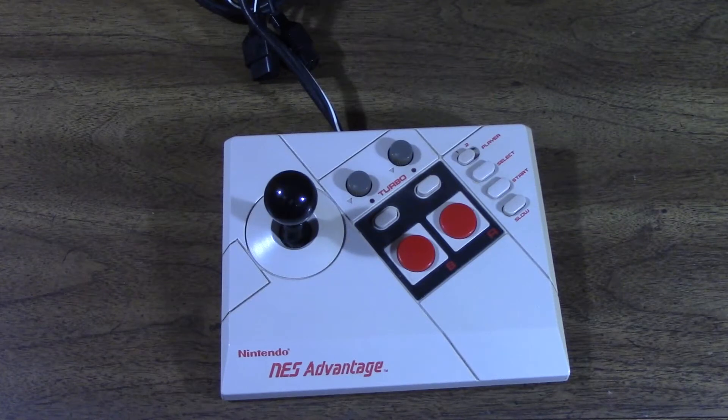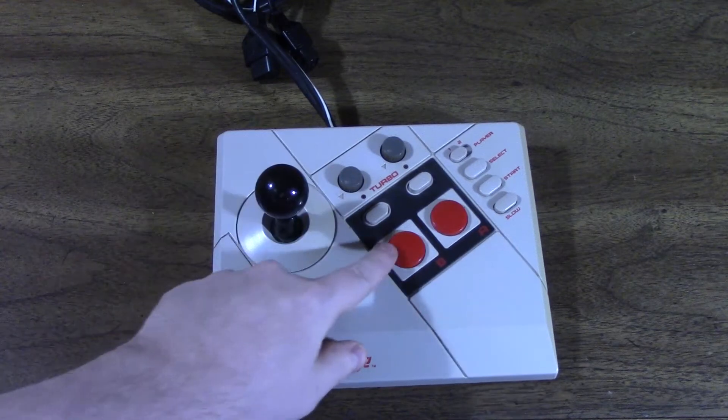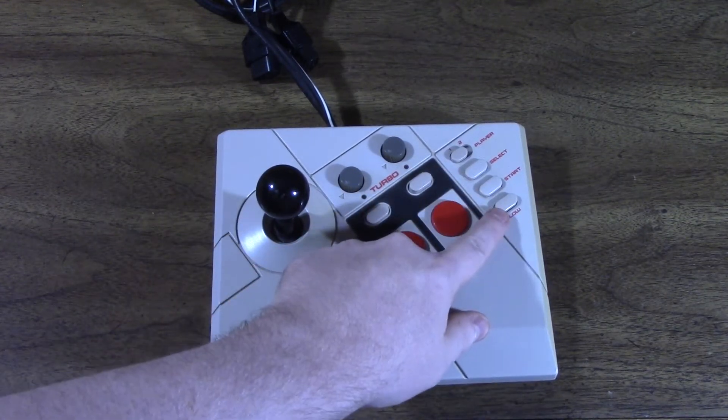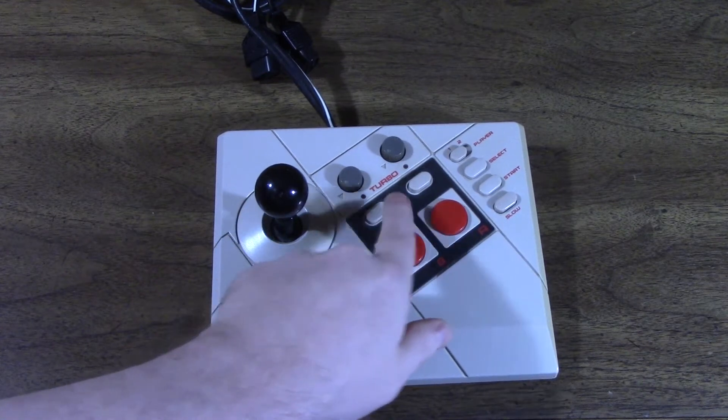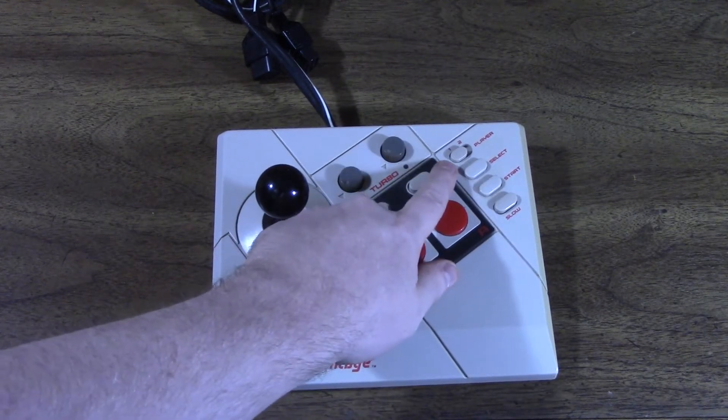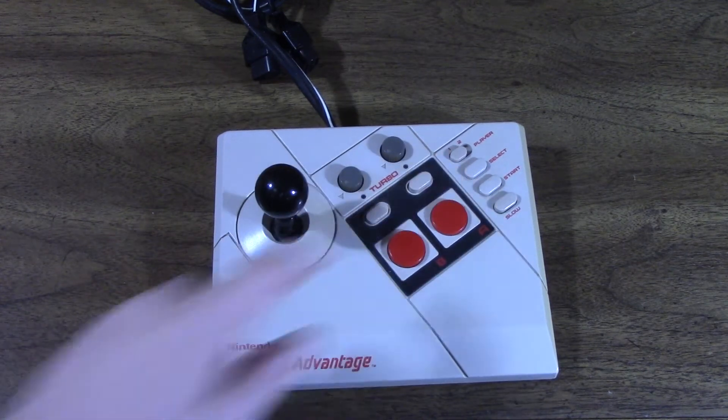This, of course, is the NES Advantage, one of the most well-known home arcade joysticks of all time. Released in 1987 as a joint venture between Nintendo and ASCIIWare, it has a simple non-micro-switch joystick, two oversized face buttons, start and select, a slow button, two auto-fire enable/disable buttons, and turbo-rate potentiometers, as well as a toggle switch to change from player 1 to player 2.